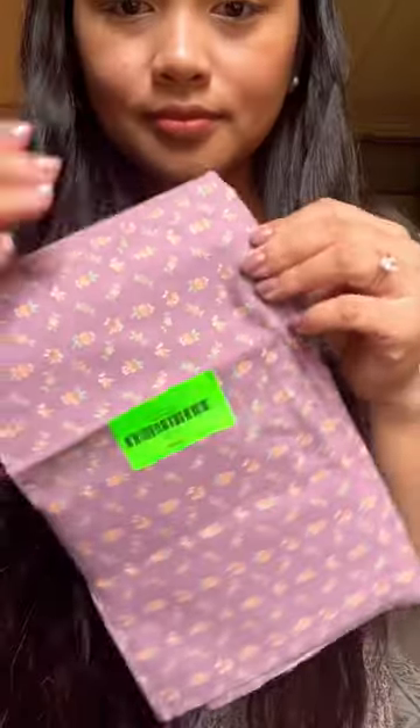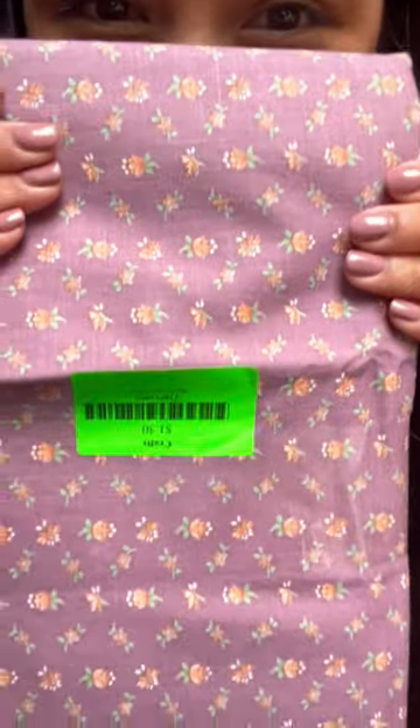I also got another cookie jar, but this one I don't think I'm gonna be painting over just because it's just way too darling. I got some movies because they're cheapest at thrift stores. I also got this cute little fabric that I have a project in mind for, and lastly, books.